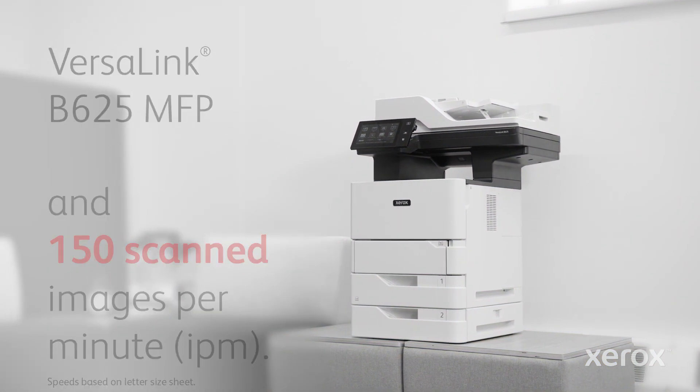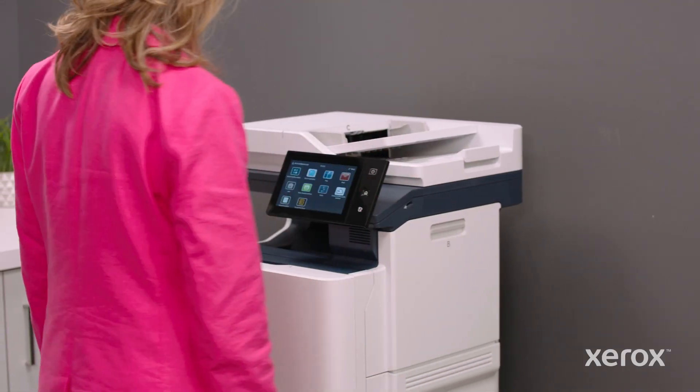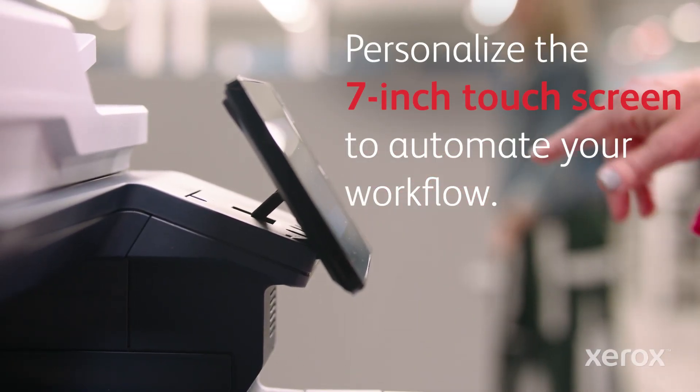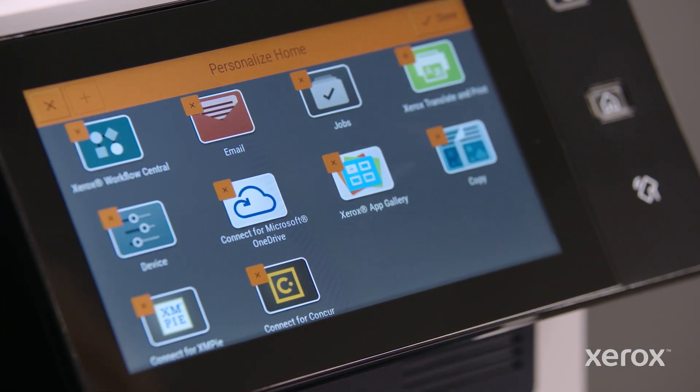More input and output. Crisp prints. And more time saved. Ready to tap into the industry's best user experience? Get more out of every minute, and work the way you want with personalization.